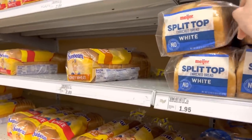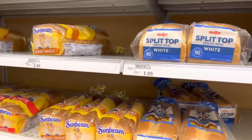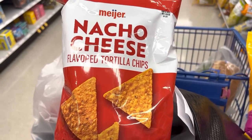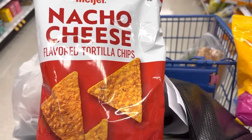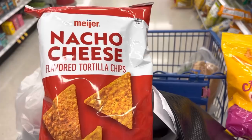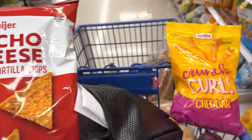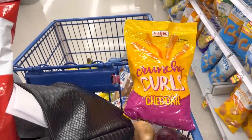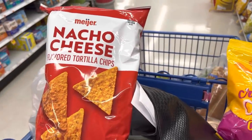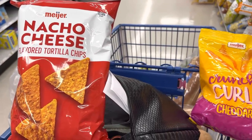Of course we're getting bread — two of these will fit in the freezer at $1.95 each. I had no idea that Meijer even sold these — they look very new to me. They have a sale two for $4 on nacho cheese chips, which I'm assuming are supposed to be like Doritos, and crunchy curls supposed to be like Cheetos. We're going to give it a whirl and give a little snack to the kids.